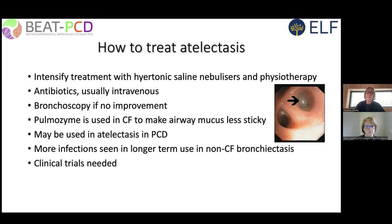Pulmozyme is used in cystic fibrosis to make airway mucus less sticky. It may be used on a case-by-case basis in PCD, but there are no studies in PCD and we do need those studies.